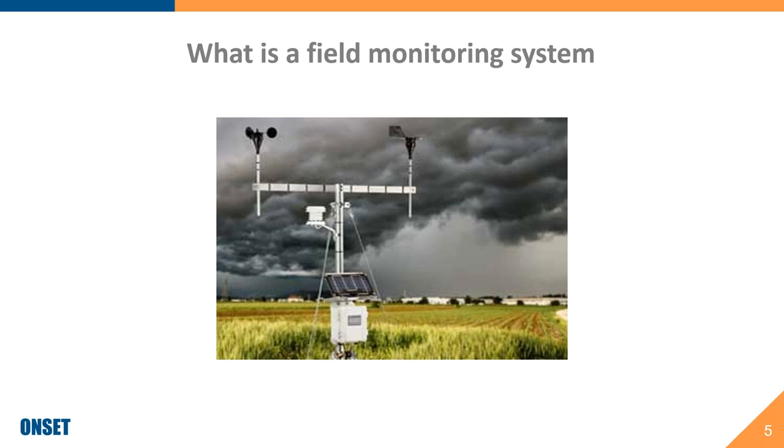Getting back to field monitoring systems — these are systems of tools with both hardware and software components and perhaps remote communications capabilities that enable us to monitor the environmental conditions in a field. For farmers, this is the ability to monitor microclimate conditions on your farm and understand how conditions change from point to point, based on direct measurement of those locations — not weather data from an airport 20 or 30 miles away.